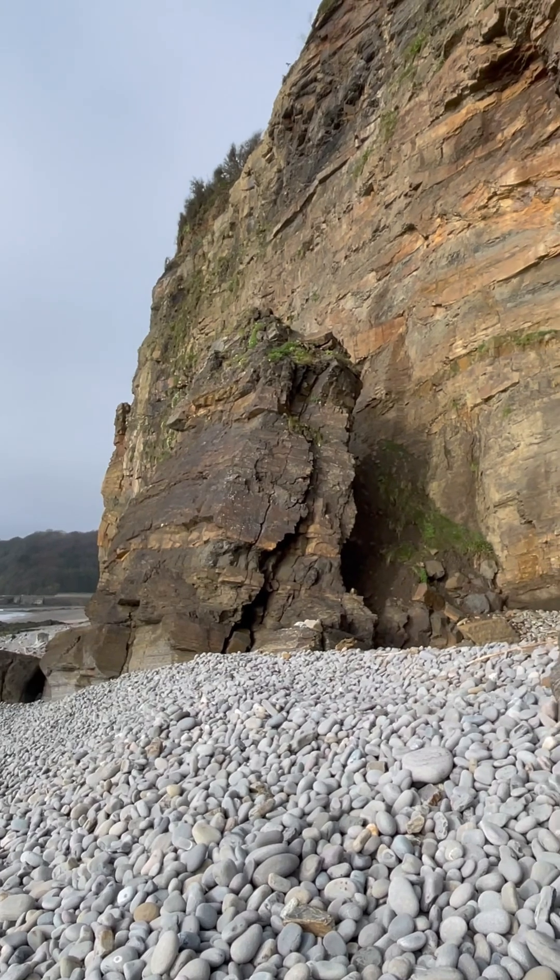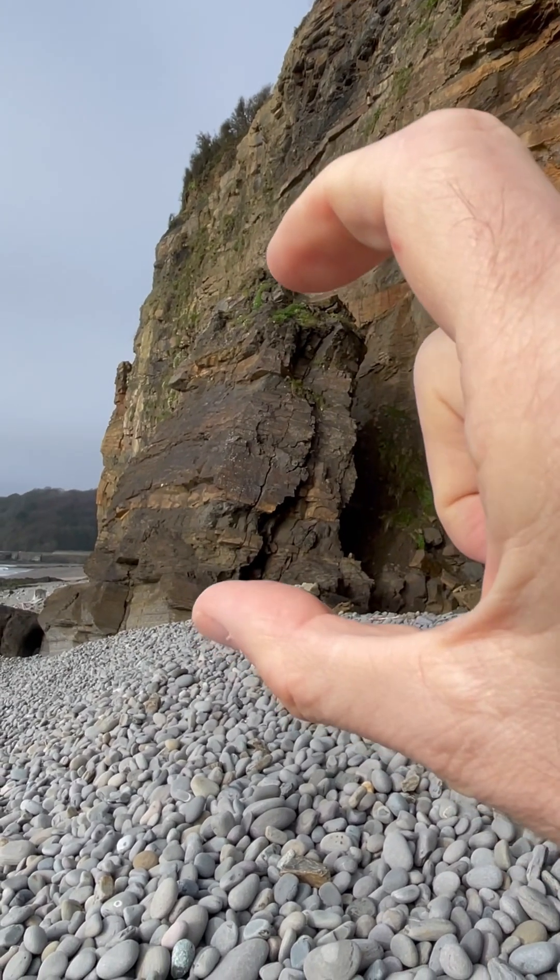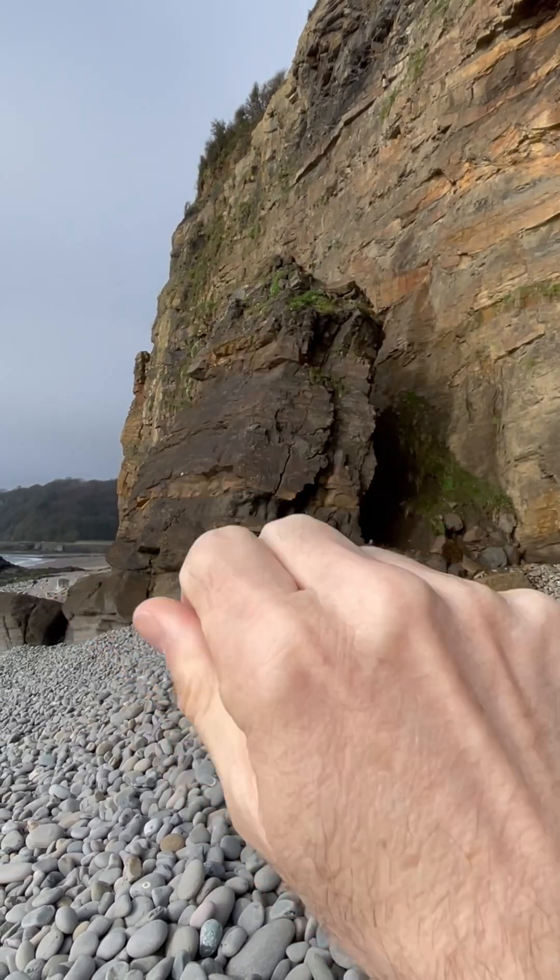Interbedded sandstones and shales, Carboniferous in age. Very high cliff. This block of rock here has fallen down like that.